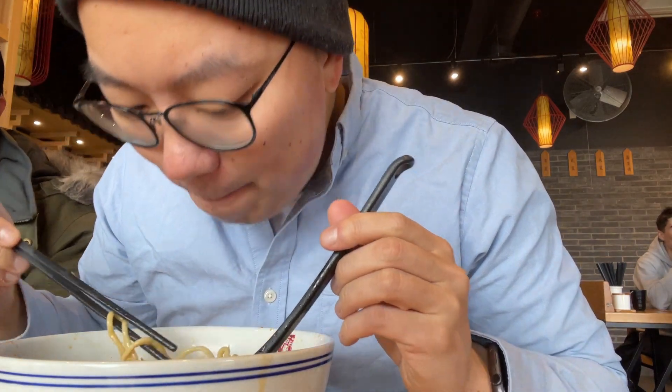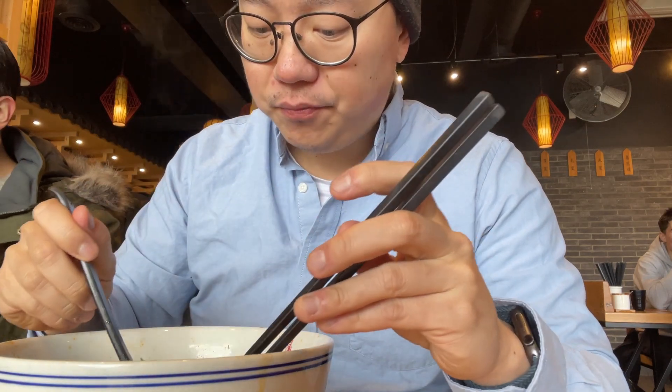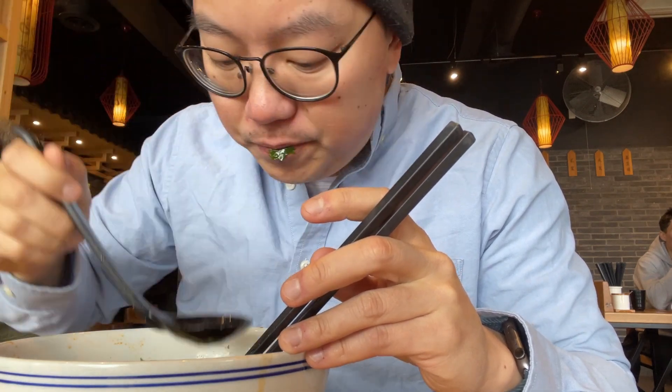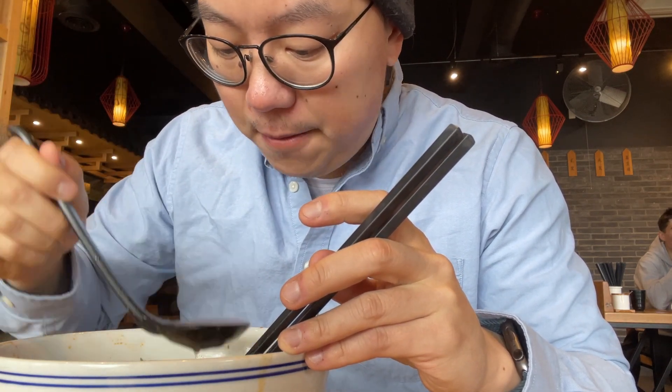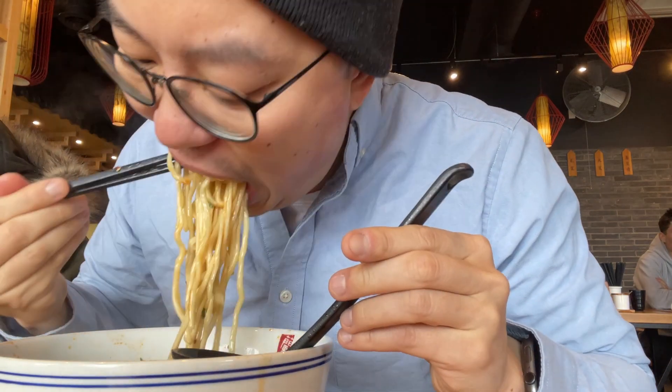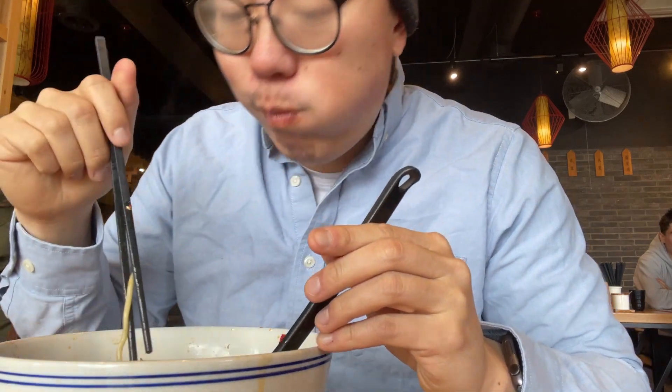Me and a couple of friends from the program decided to grab lunch together. We went to this noodle spot right next to the university — it's the first time we've seen each other since the Christmas break. We had a seminar from 10 a.m. to 11:30 a.m. and really wanted some food. It was my first time at this place. They specialize in hand-pulled noodles, which is really cool. The broth was really spicy, the noodles had a nice chew, and it was reasonably priced — around $17 for a big bowl of hot noodle soup, which was perfect for the cold Canadian winter.